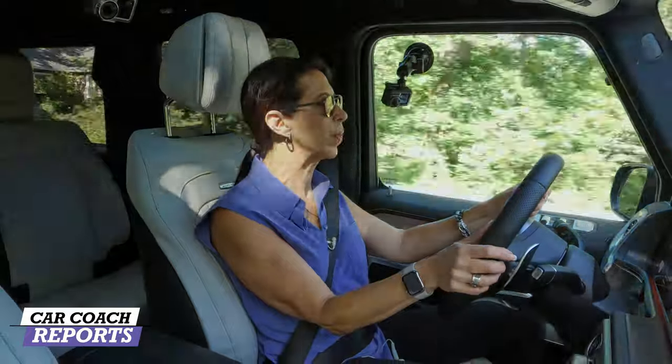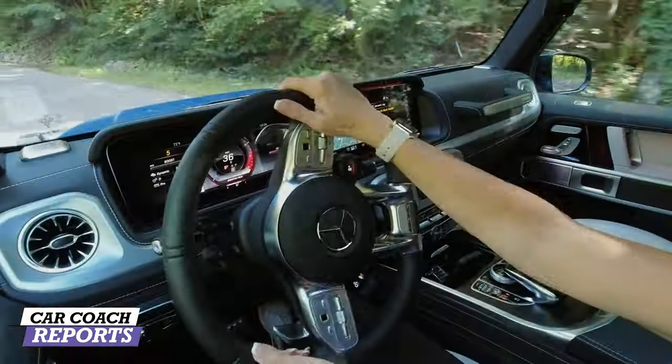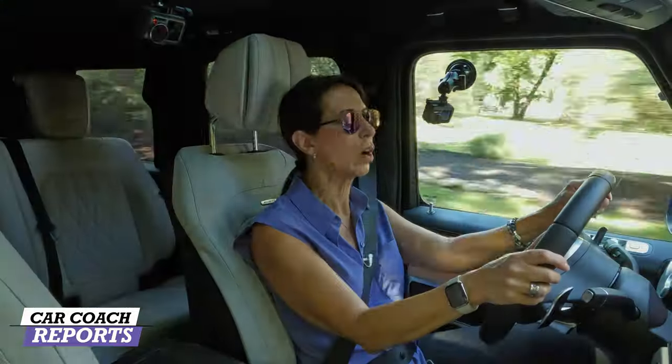Getting into the curves, you can really feel how this vehicle sticks to the road with minimal body roll thanks to that AMG suspension. The power curve starts at 1,300 RPM — this vehicle just goes. It wants to run; it's like a big dog on a leash. You want to put your foot in it and drive it to the max every time you're behind the wheel.